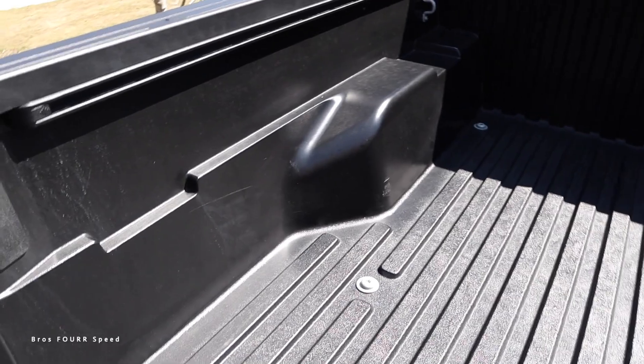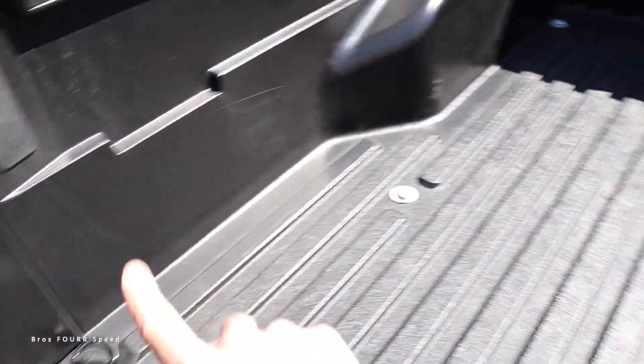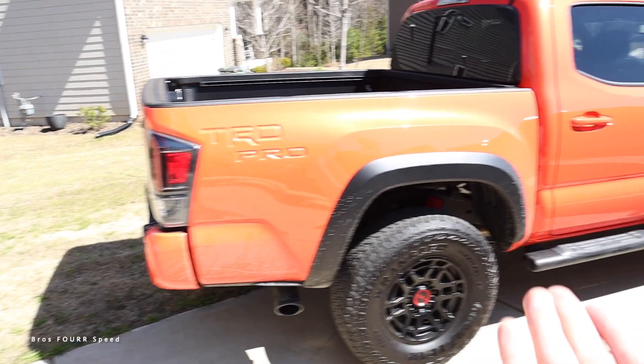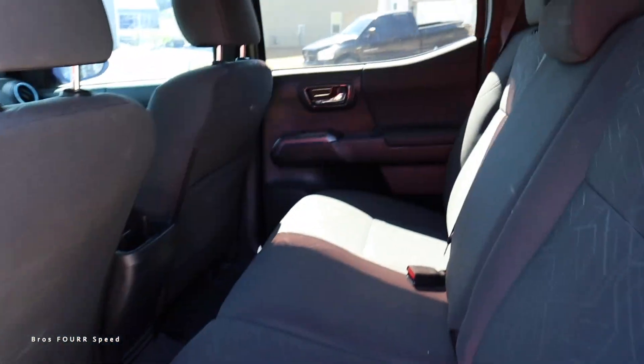The under-seat storage and flip-up seats are exactly the same. For the bed, the 2023 doesn't have a large under-bed compartment like the 2016-2017 — it only has a small one on the passenger side and a three-prong outlet. My older truck has that big compartment, which I rarely use, but it's odd that Toyota deleted it. The headliner in my truck doesn't dip as much as the 2023's, making the back feel a bit more open.